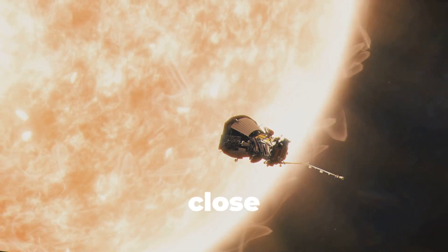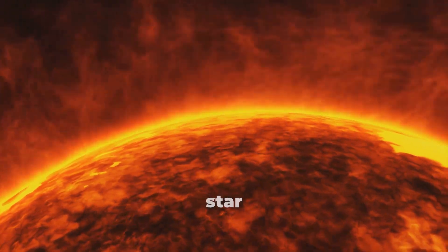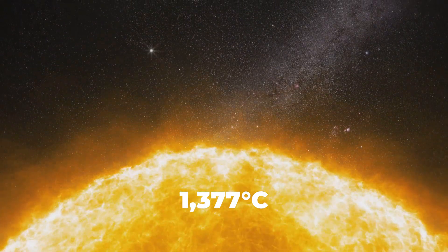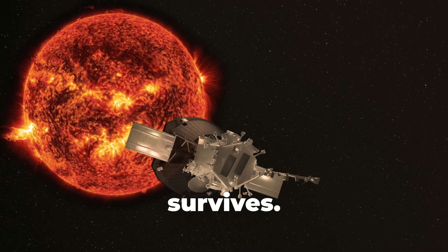Imagine a spacecraft flying so close to the sun that it touches the very edge of our star, where temperatures soar over 1,377 degrees Celsius — and yet, it survives.